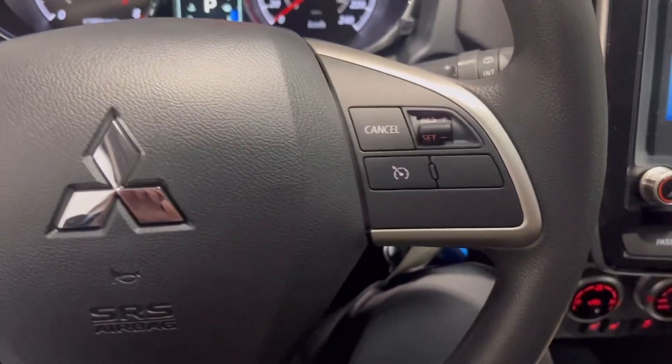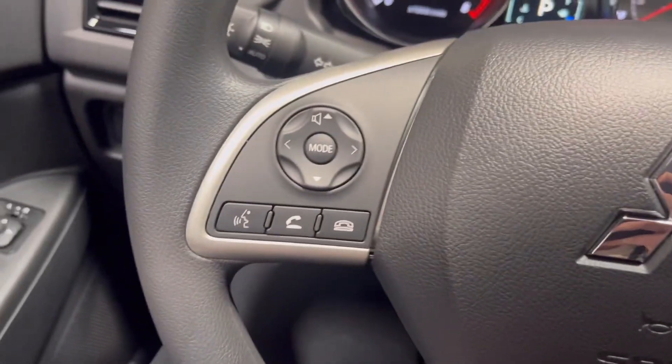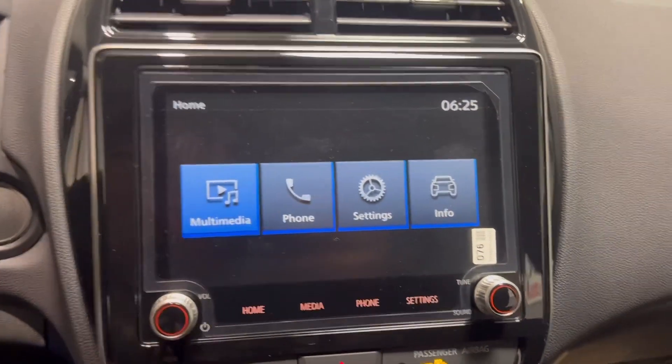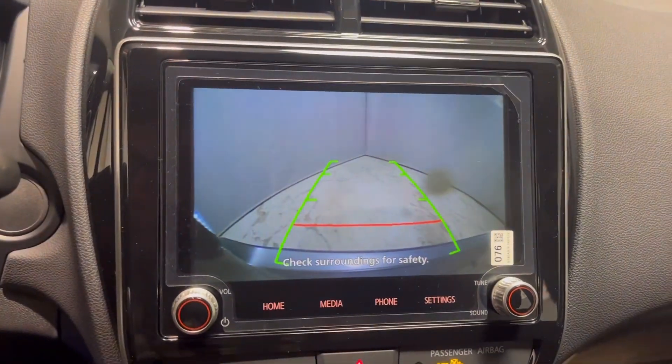Moving into the interior, on the steering wheel you have your cruise control settings and Bluetooth hands-free calling. To the left, you have your power windows, power mirrors, and power door locks. To the right, you have your entertainment touchscreen as well as your backup camera.